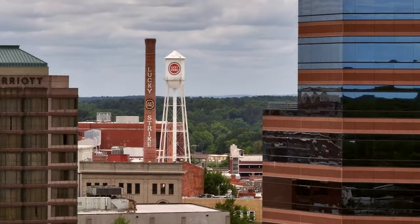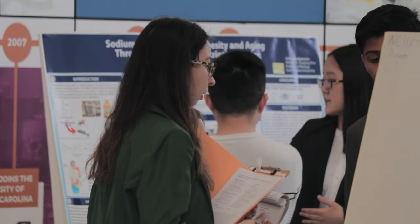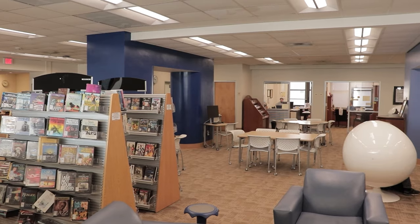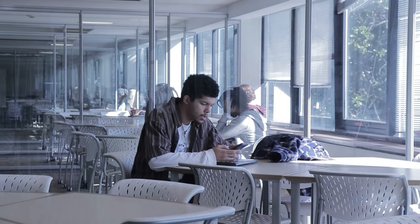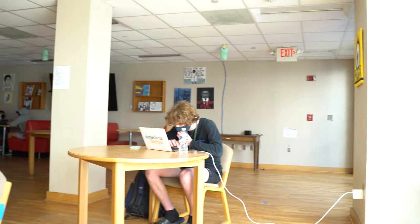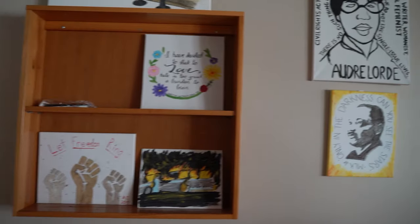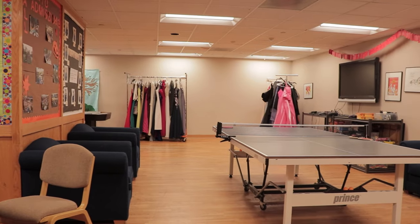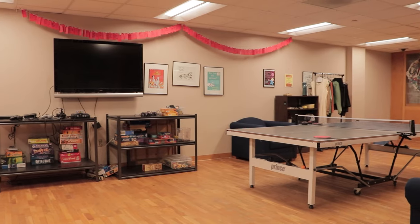Our diverse independent research programs, covering subjects from biology to humanities, enhance our education and offer opportunities to present at conferences and win awards. Next up is our library, which has spaces for individual studying and group meetings. Another great study and hangout spot is the Student Center and Woolworth Room, home to the same bar at Woolworth's Luncheonette where the sit-ins happened. Here we also have games, ping pong, and lots of other activities.